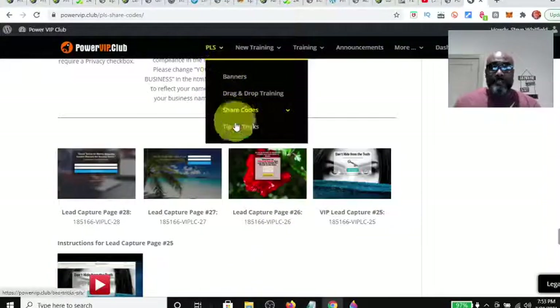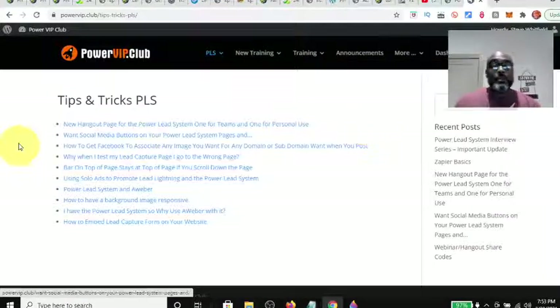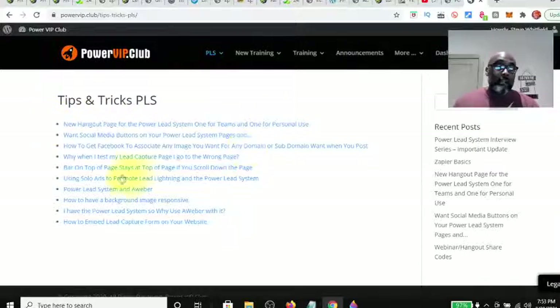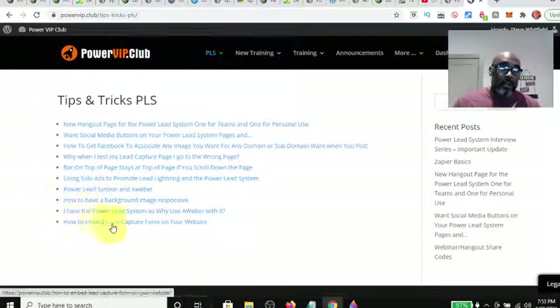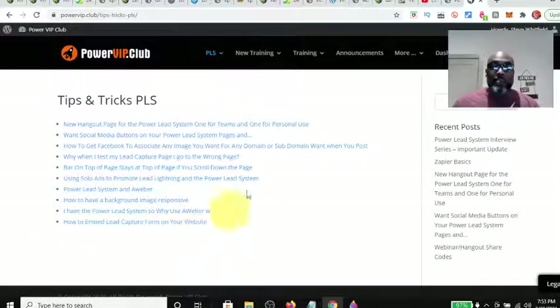Then you have some tips and tricks for the Power Lead System, like how to create a new hangout page, how to get social media buttons on your Power Lead System pages, how to get Facebook to associate any image to your domain — which we all run into. It also covers why your lead capture page doesn't work as expected, and gives handy tips on how to have your lead pages and web pages do what you need them to do, including how to embed a lead capture form on your website.